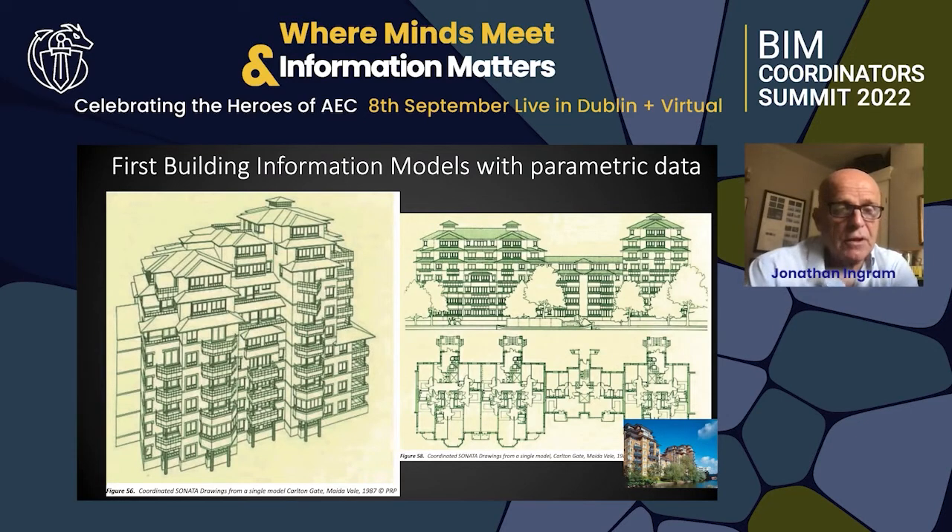Going straight into it: we have coordinated drawings from Sonata in 3D with parametric objects, full color data, linking objects, passing information backwards and forwards from the drawing to the model. These first systems appeared in the late 80s, mid 80s.